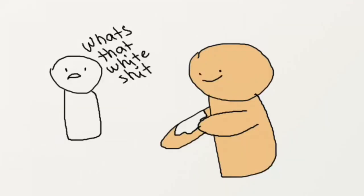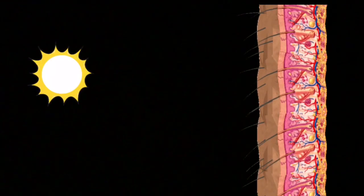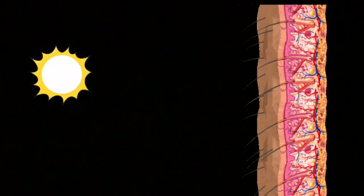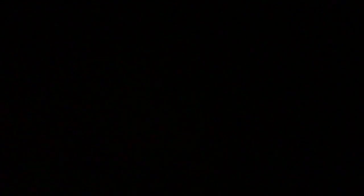So yeah, sunscreen. It's that white substance you smear on your body to block ultraviolet rays from giving your skin cancer, keeping it from damaging the DNA in your skin cells, and just generally preventing the sun from being a dick. But how exactly does it block ultraviolet rays?